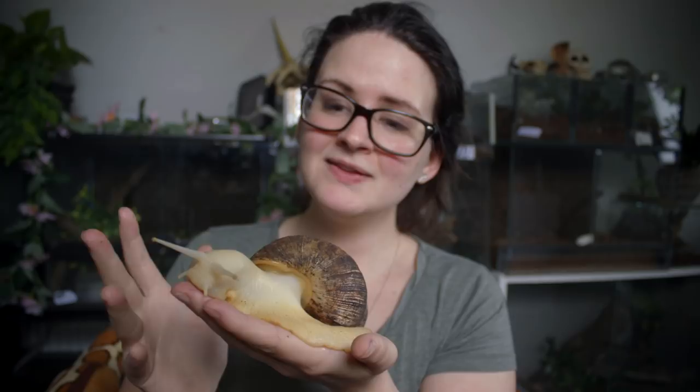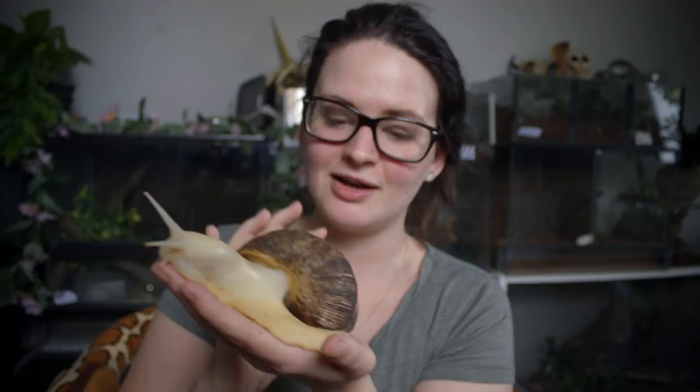They have this massive, beautiful shell — just look how pretty it is. Usually these guys are a lot darker in color, but this is an albino. All three of mine are albinos, and I think if you're not that comfortable with snails, the albino version might make it a little easier because they look really beautiful. As you can see, this guy is actually pretty curious — he's out, he's looking, probably looking for food.